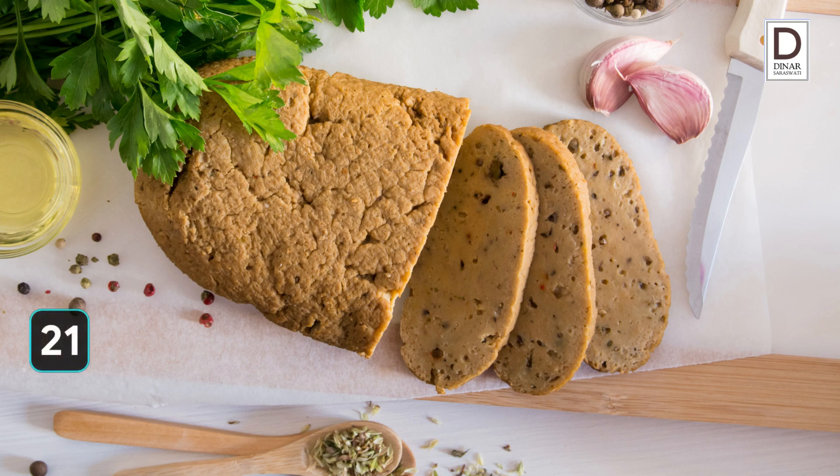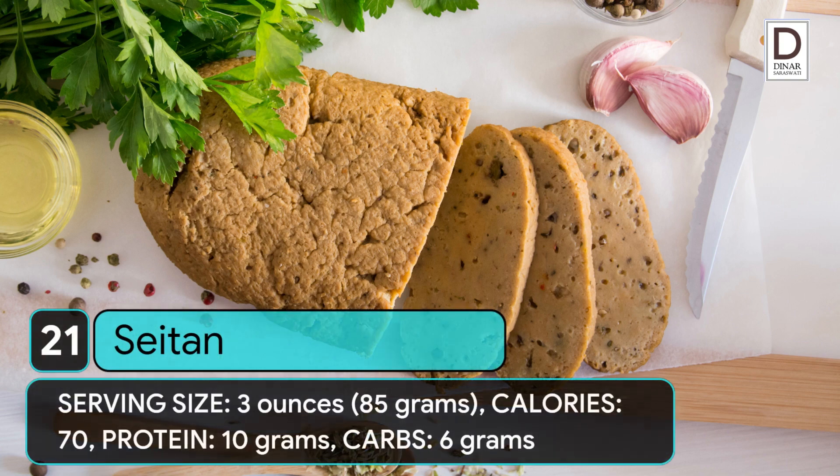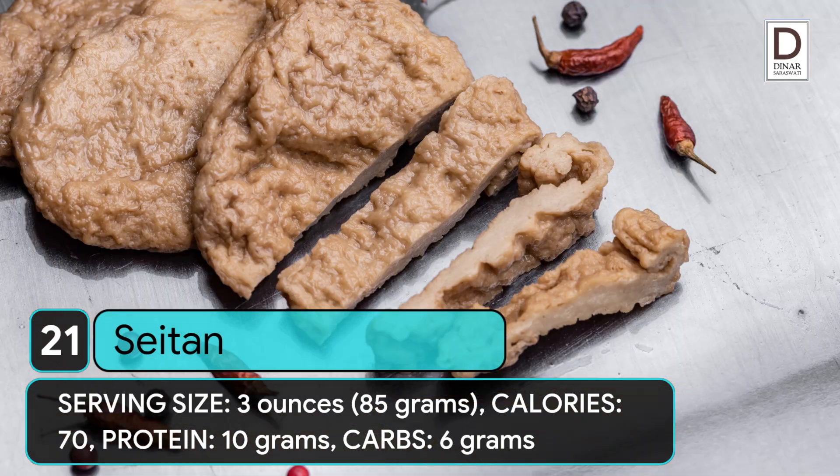21. Seitan. Serving size: 3 ounces (85 grams). Calories: 70. Protein: 10 grams. Carbs: 6 grams.